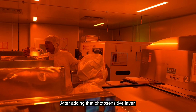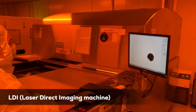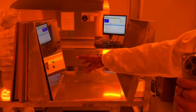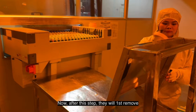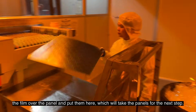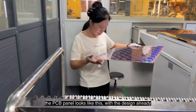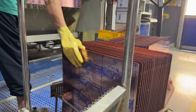After adding the photosensitive layer, the panel is inserted into the LDI machine — Laser Direct Imaging — which adds the PCB design onto it using a laser. After adding the design, the panel looks like this. After this step, they remove the film over the panel and move it on to the next step. After coming out from the yellow room, the PCB panel looks like this, with the design already exposed on it with that blue film.